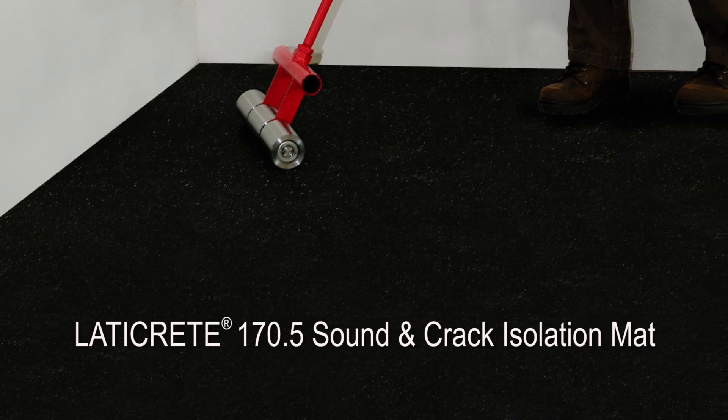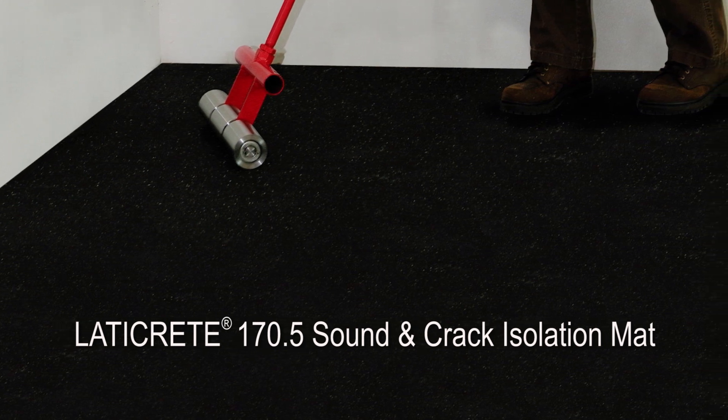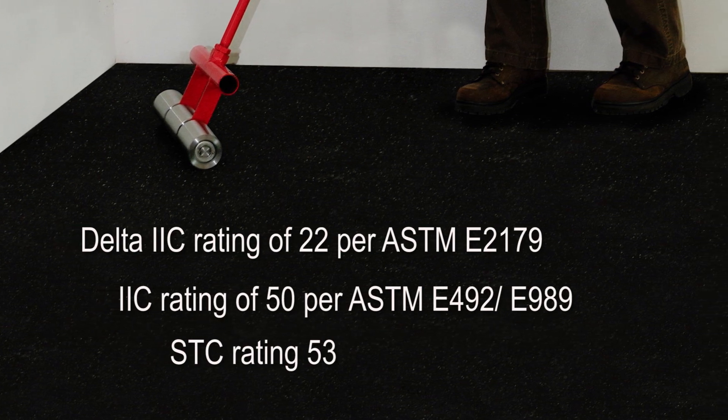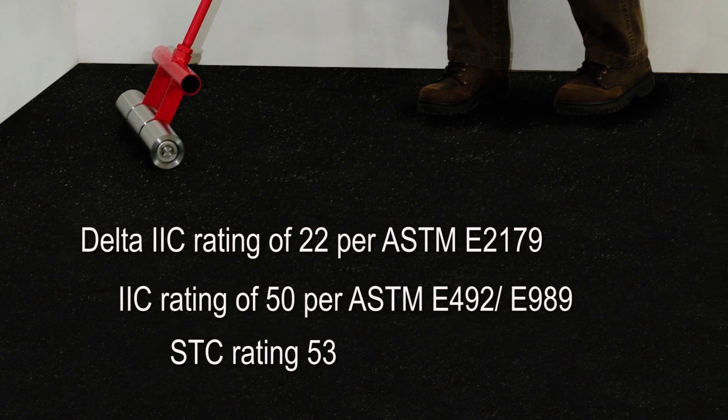This mat is thick — the 170.5 mat is 5mm thick, nearly twice the thickness of our existing 170 mat, and it delivers impressive sound control capabilities. You'll get a Delta IIC rating of 22, IIC rating of 50, and STC rating of 53. The rubberized membrane also eliminates transmission of substrate cracks up to an eighth of an inch, and it's GreenGuard certified.